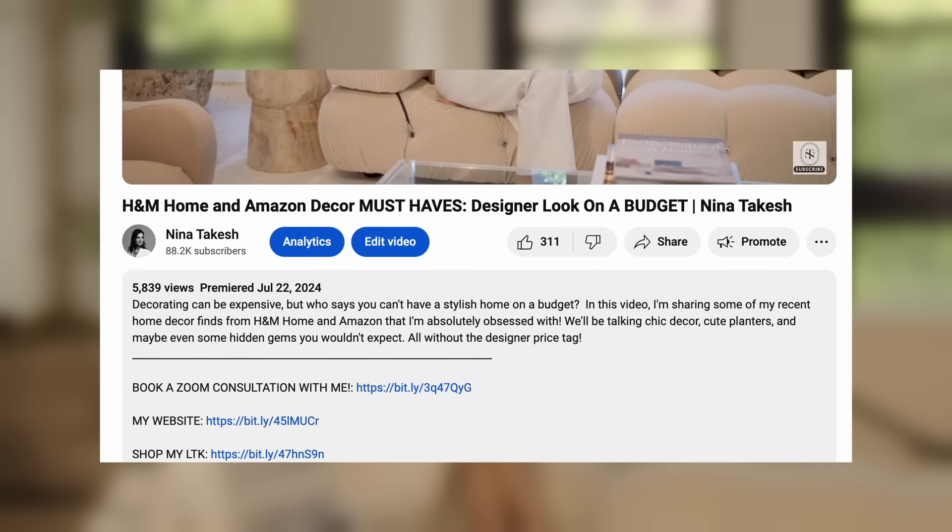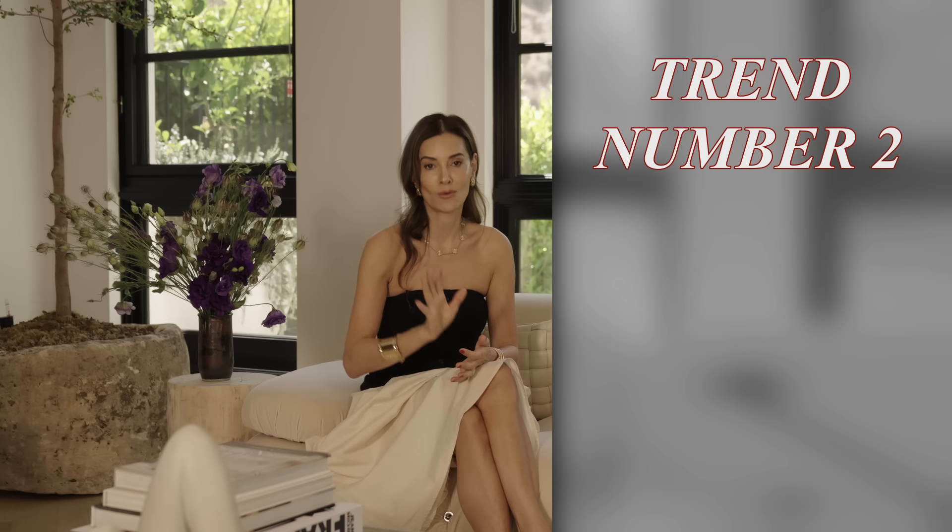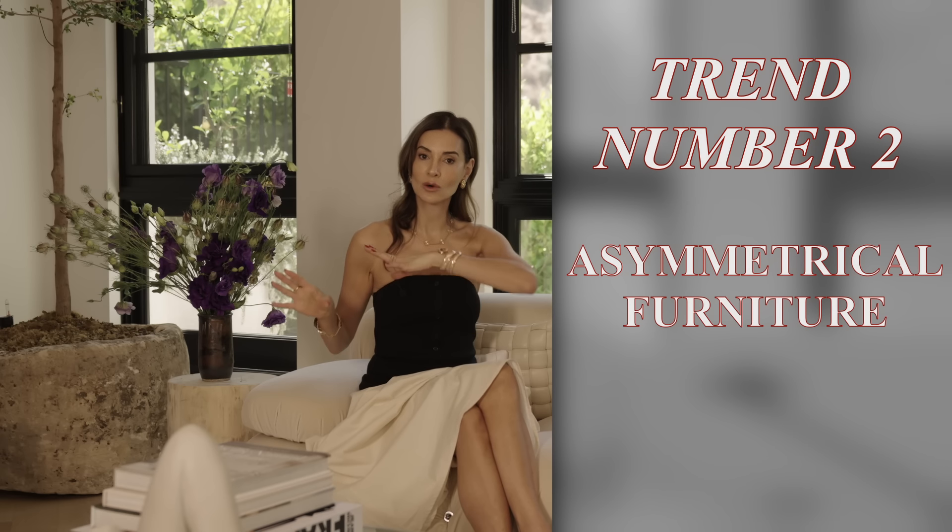If you're struggling with tile selection, color selection, or room layout, you can book a 25-minute or one-hour session with me on Zoom — just click the link in the description. Now, trend number two, which you've probably seen before but has no end in sight: asymmetrical furniture. If you're worried it's phasing out and hesitant to buy asymmetrical pieces, I'm here to tell you this eye-catching phenomenon is nowhere near its end.